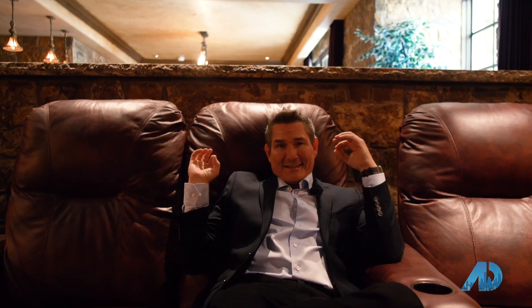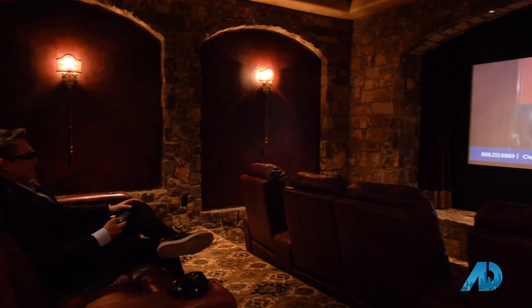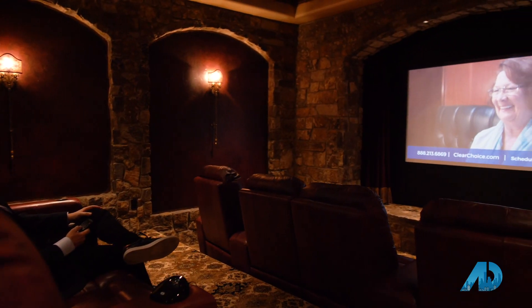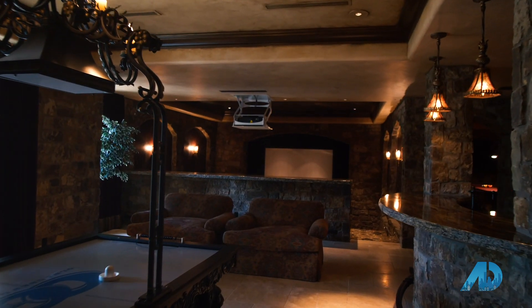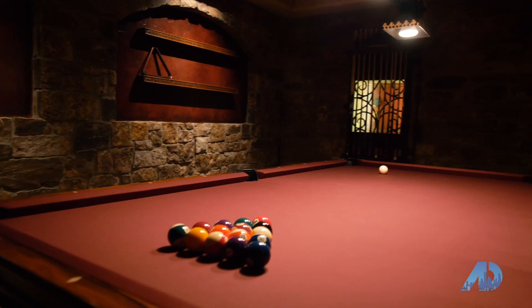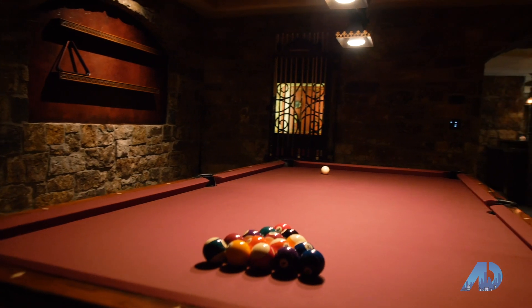Who needs a she shed when you've got this amazing theater? Eight plush chairs, bar, air hockey, and a separate pool room next door. I don't know that I'd ever leave.